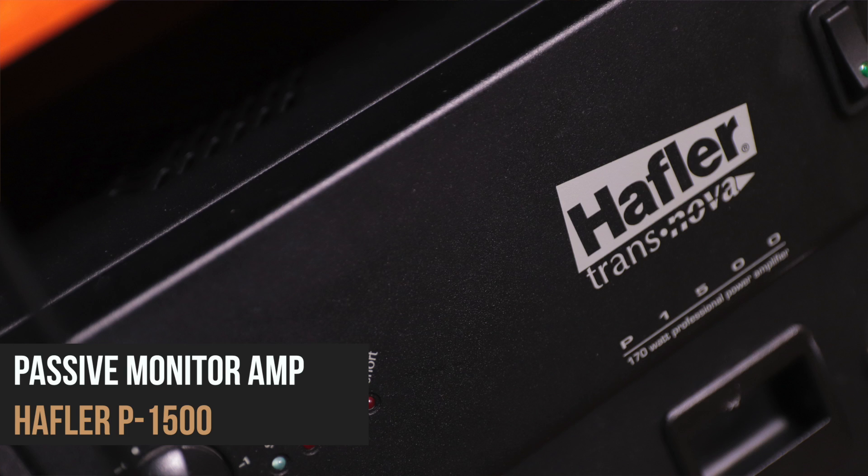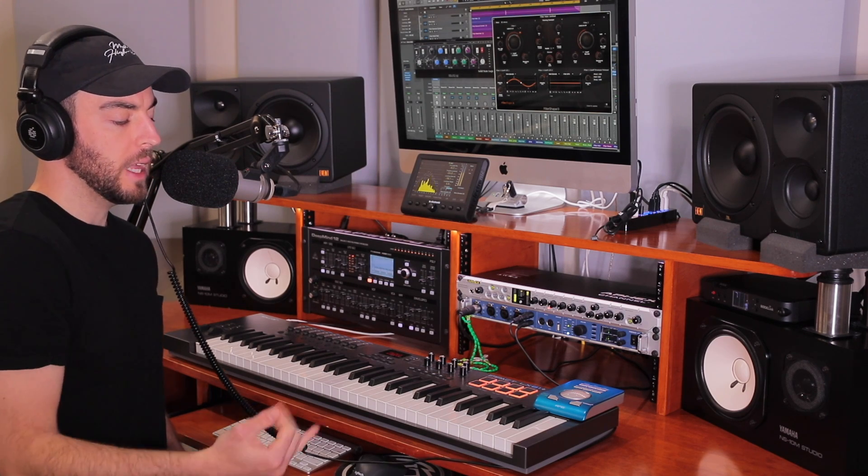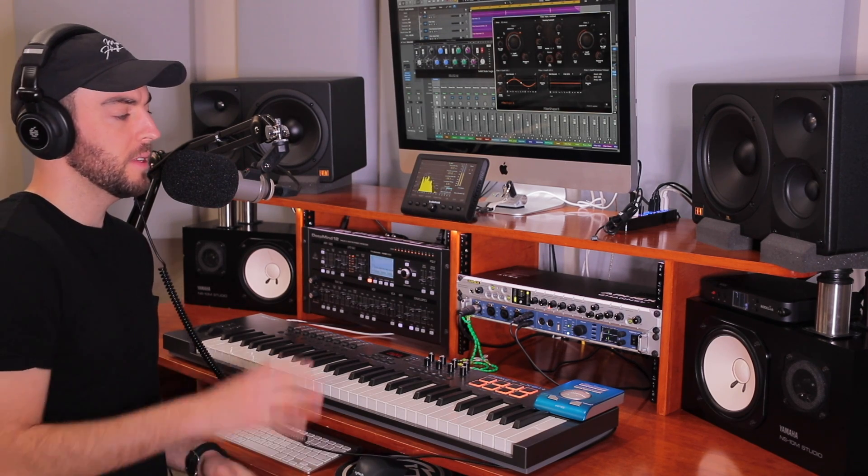I'm using a Hafler — I think it's the P1500 — this is just a vintage amplifier I'm using to power these. Obviously the NS10s are passive, meaning you've got to have an amplifier, and they have a speaker cable that goes and gives power to the speaker. A lot of people swear by the P2500 from Hafler. A lot of people use Brystons and really expensive amplifiers to get the most out of the NS10. I just don't rely on it enough to where I need that much power.